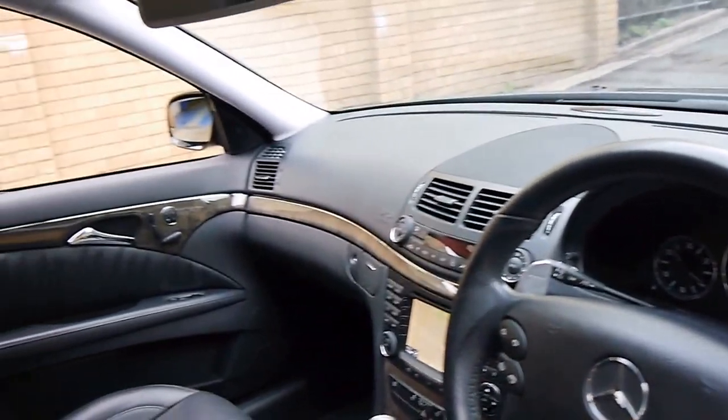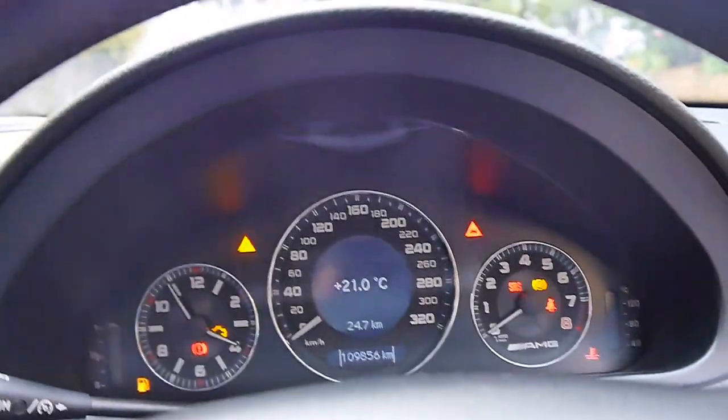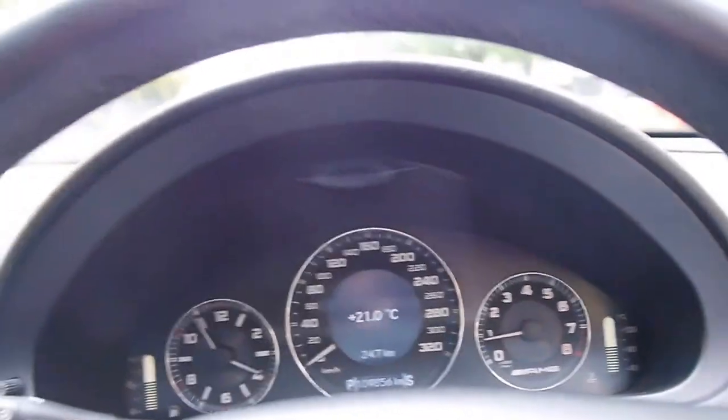It drives absolutely beautifully. It appears to have been a family car and it does have the entertainment in the back. The navigation CD is present. We'll start it up — yeah, it just sounds fantastic.